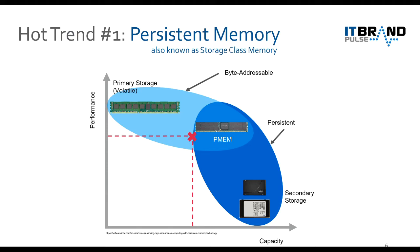What this chart shows is that, in very general terms, persistent memory sits somewhere in between DRAM and secondary storage. Jeff, let me ask you three questions: One, why does NetApp call it persistent memory instead of storage class memory? Two, why is byte addressable important? And three, why is this such a hot trend?